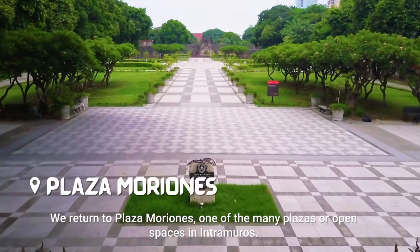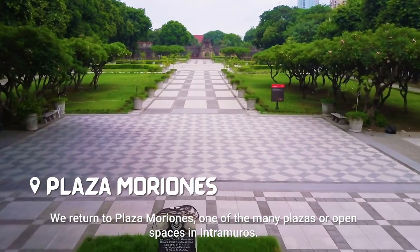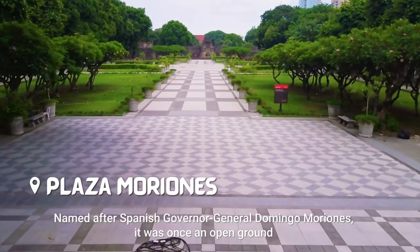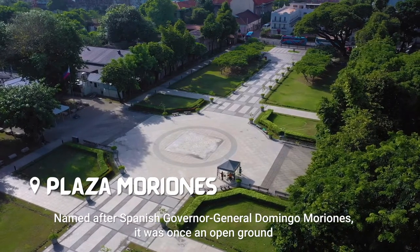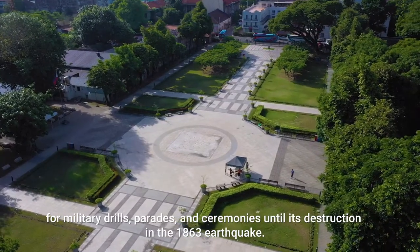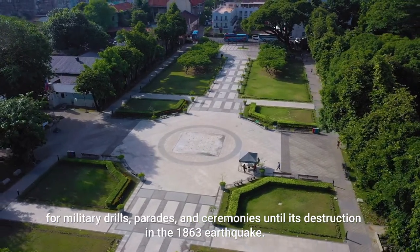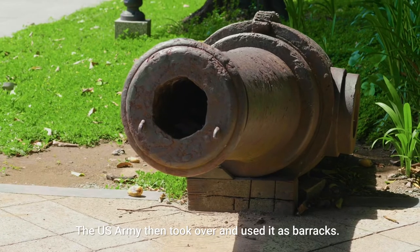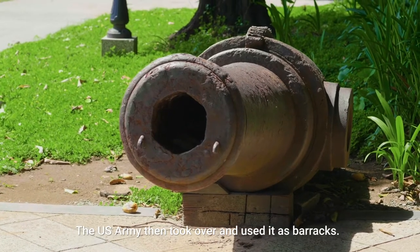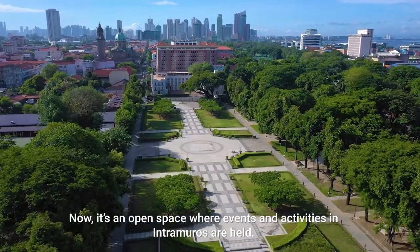We return to Plaza Moriones, one of the many plazas or open spaces in Intramuros. Named after the Spanish Governor General Domingo Moriones, it was once an open ground for military drills, parades, and ceremonies until its destruction in the 1863 earthquake. The U.S. Army then took over and used it as a barracks. Now, it's an open space where events and activities in Intramuros are held.